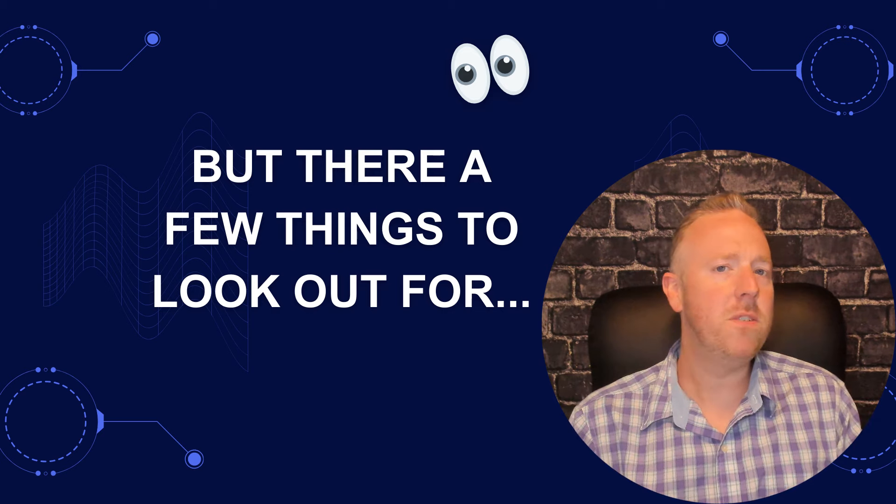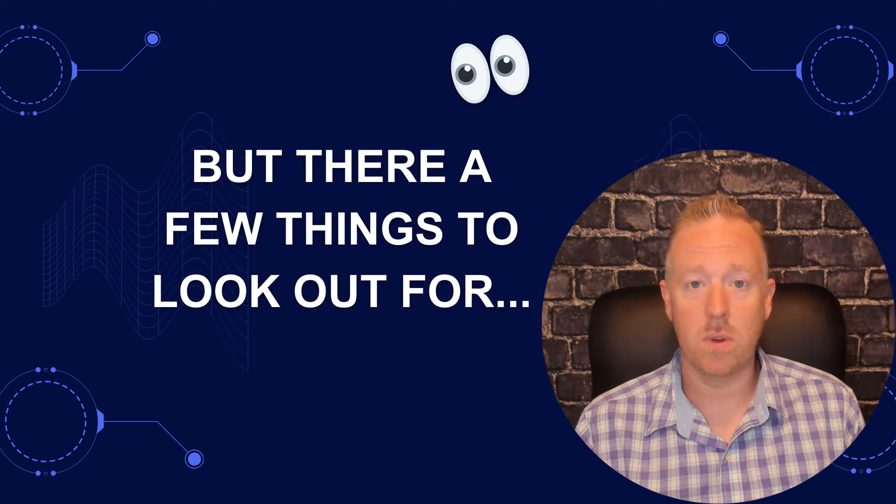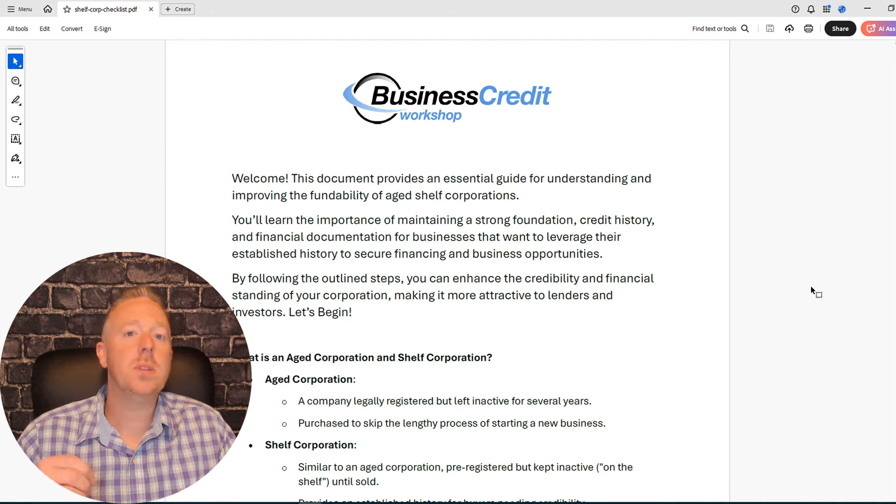There are a few things you really need to look out for. A lot of people ask: do shelf companies have credit? The thing is, you don't really want to acquire someone else's business that could have bad debt, bad liens, or unpaid credit. So if you're looking at buying shelf companies that are for sale, make sure they are clean. Do your due diligence to make sure you're not getting an entity that's already encumbered.